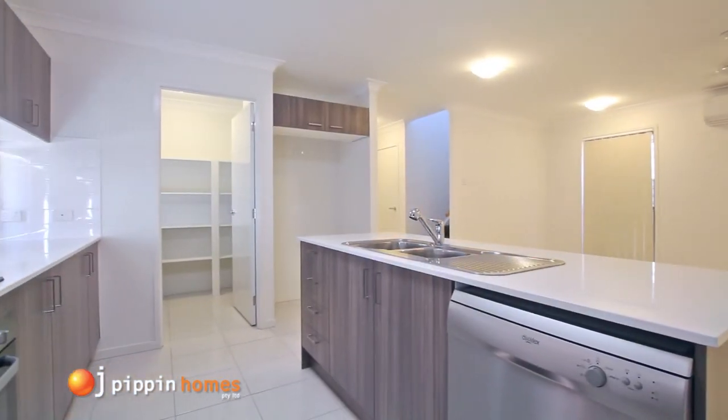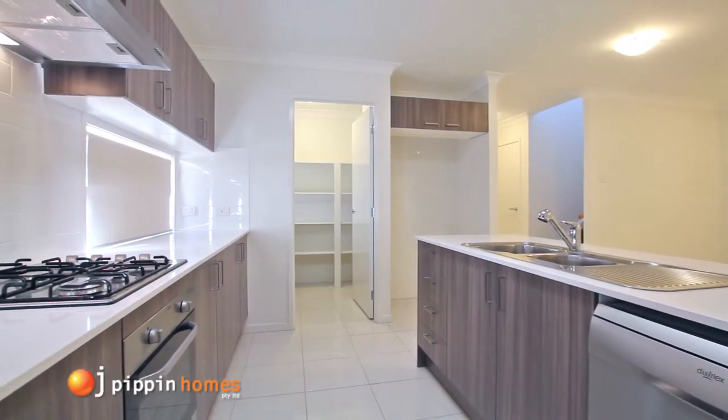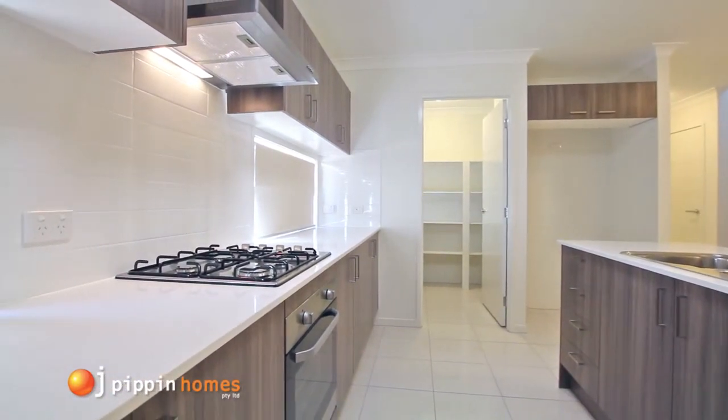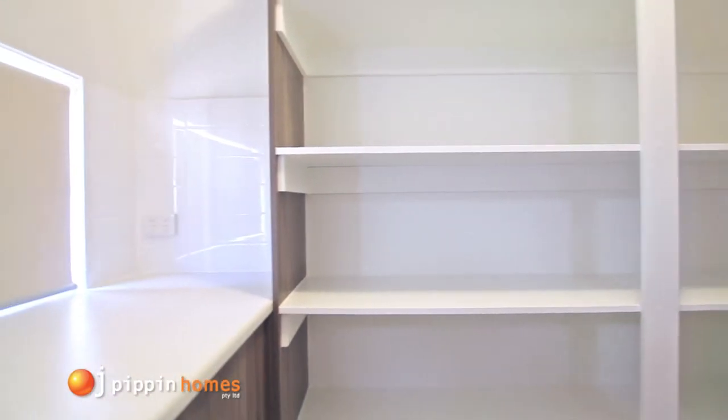With its many features, it's easy to create your dream kitchen with the choice of many different laminate, stone bench tops and tile colours to choose from. The Cooper 240 offers the indulgence of a large, light, bright butler's pantry.